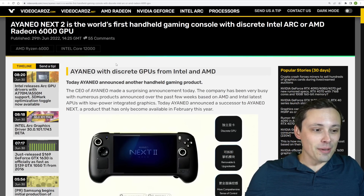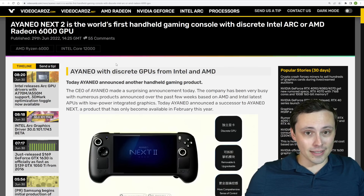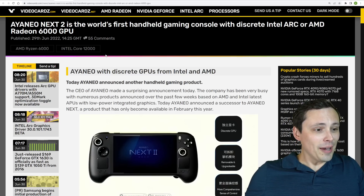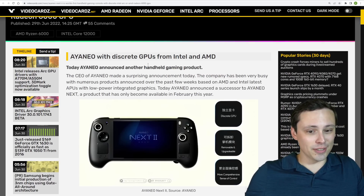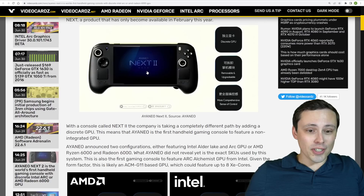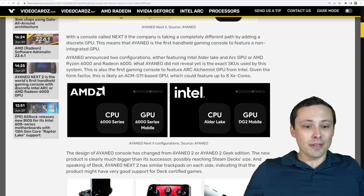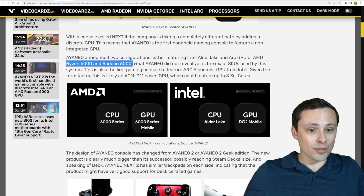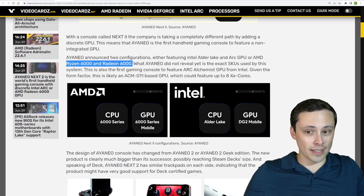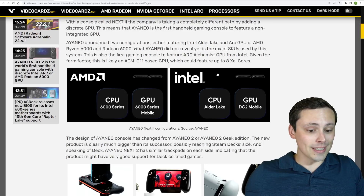Now I'm interested in a lot of these upcoming handhelds. The Steam Deck seems to have really popularized this market, and I'm excited to see what kinds of gaming handheld computers we get. This one looked particularly interesting because it will feature discrete GPUs — not integrated. It looks like there's going to be an AMD version with Ryzen 6000 and Radeon 6000 discrete graphics, and they'll also feature Arc Alchemist GPUs from Intel.